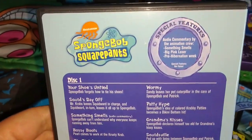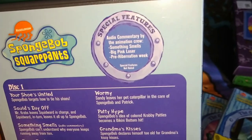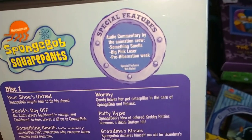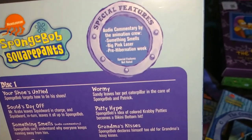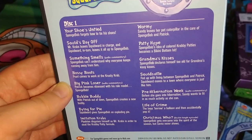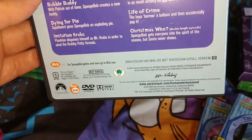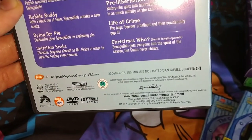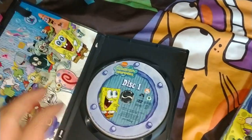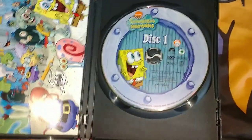The older Nickelodeon logo. SpongeBob SquarePants special features include audio commentary by the animated crew — Something Smells, Big Pink Loser, and Free Carbonation Week. Here are the disc 1 episodes, 2004, 180 minutes. Inside, disc 1 has a picture of SpongeBob — very nice tier artwork.